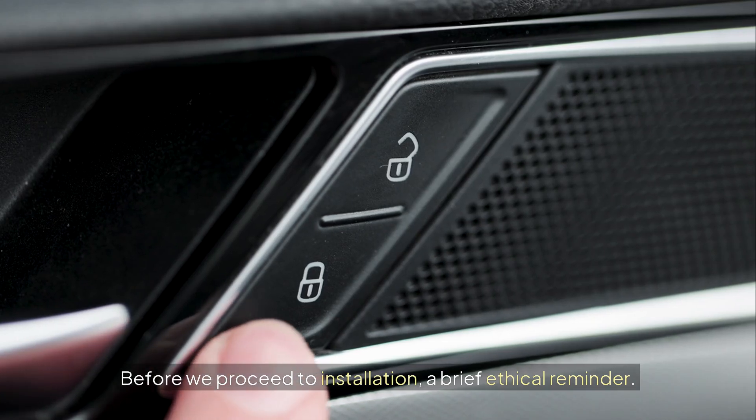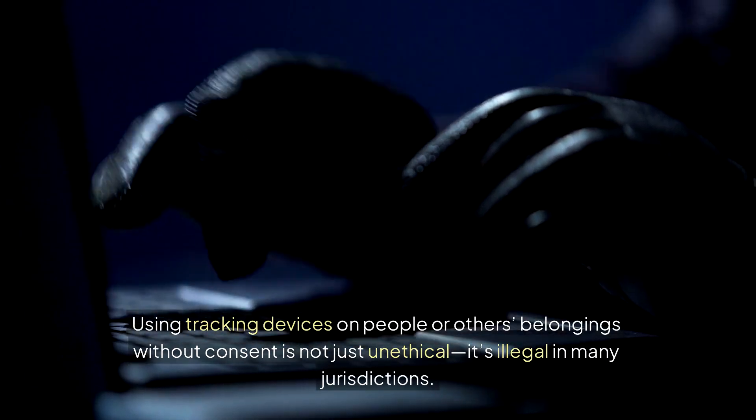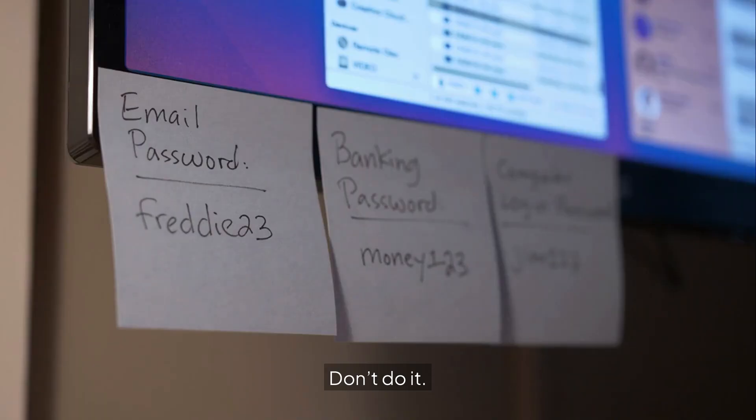Before we proceed to installation, a brief ethical reminder. This guide is intended solely for protecting your own property. Using tracking devices on people or others' belongings without consent is not just unethical — it's illegal in many jurisdictions. Don't do it.